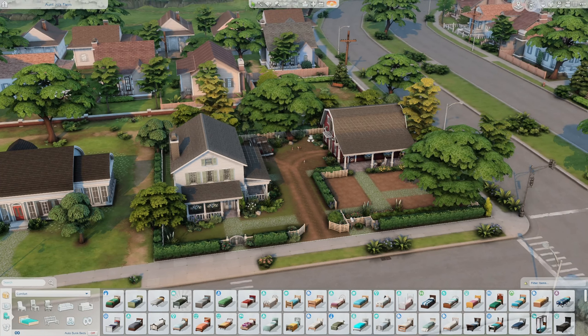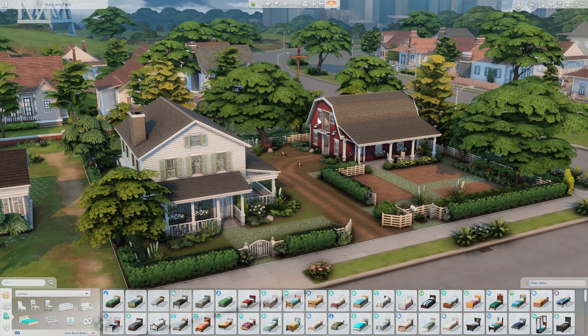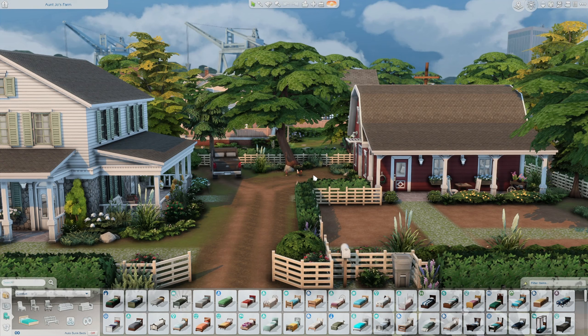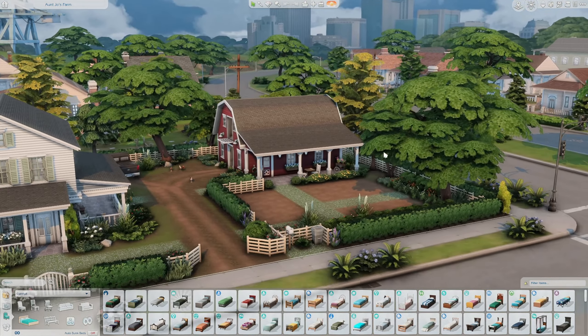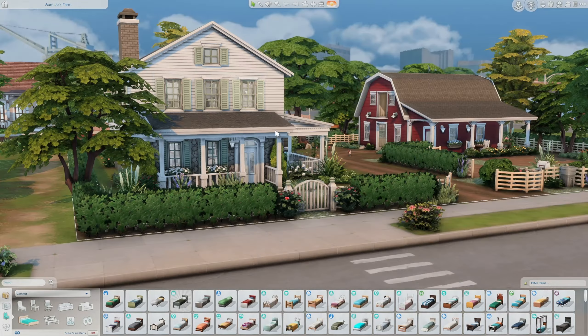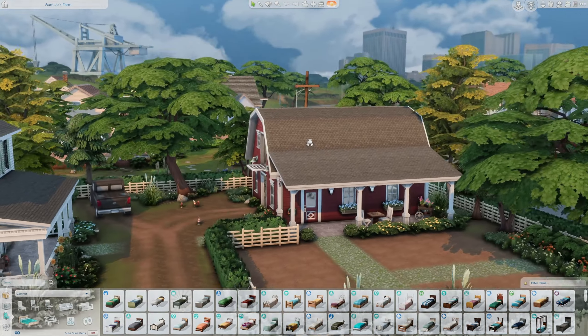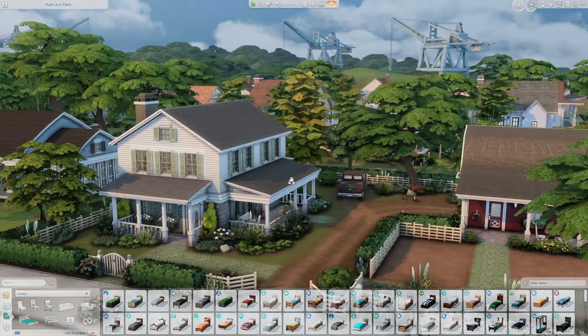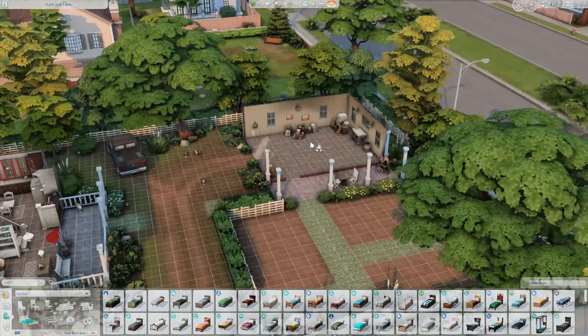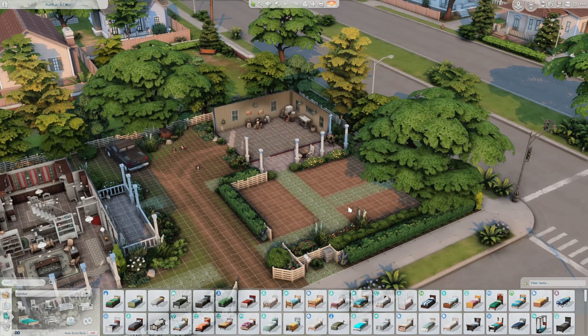The next house I wanted to check out is Aunt Joe's Farm. We have some chickens over here, and since we have the Cottage Living expansion pack you can definitely come in and add chickens and cows — there's plenty of space. This is honestly my dream home style. Not necessarily having a farm, but I would love some chickens one day. Now that we have the Cottage Living pack, this lot is perfect.